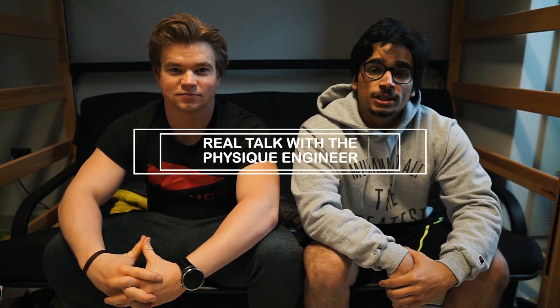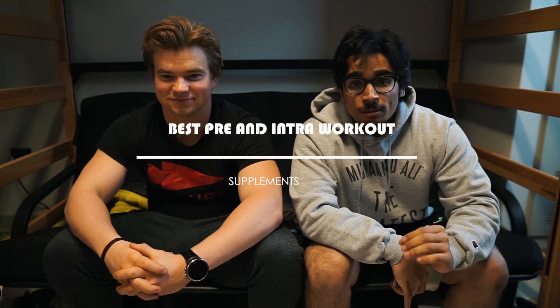Welcome to episode 4 of Real Talk with the Physique Engineers. As usual I have my friend the Physique Engineer with me, and today we're going to go through the best pre and intra workout supplements. We're going to go through the pre-workout supplements first.